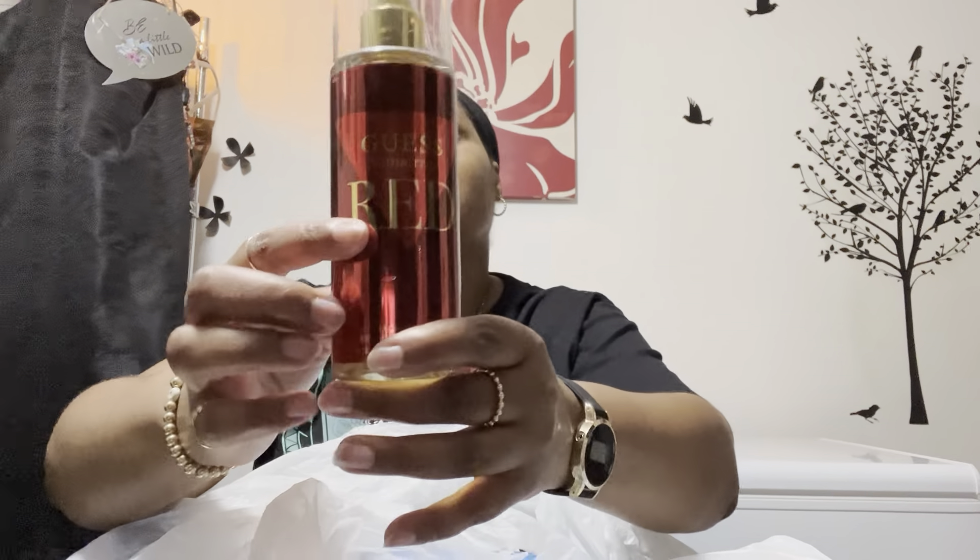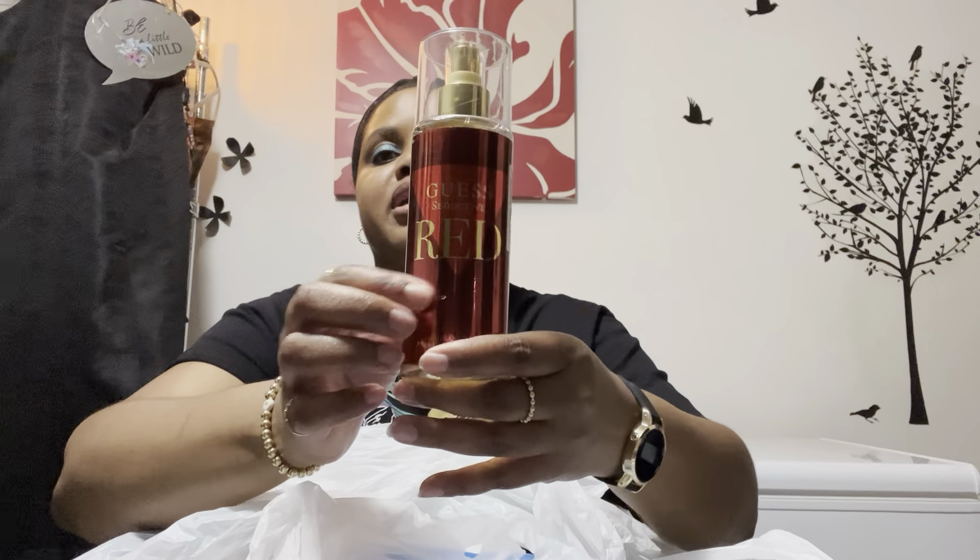I picked up this body spray called Gas Seductive Red — it says Gas Seductive Red on the bottle. This was $7.99. I was looking through their fragrance mists and they've raised their prices, and some of them were just funky, so I passed on most of them and just picked up this one.